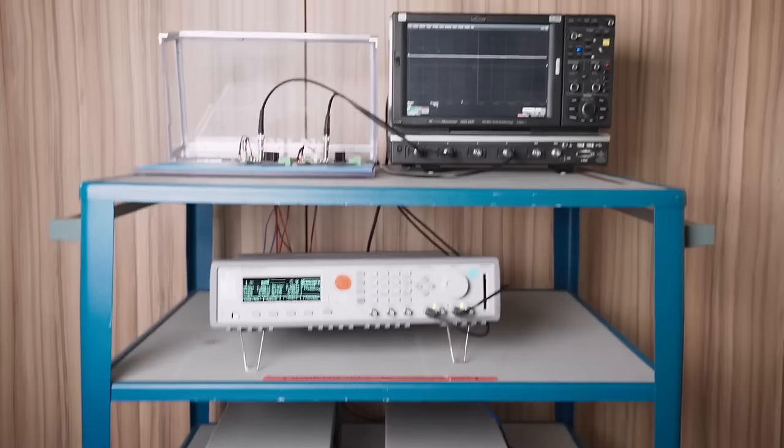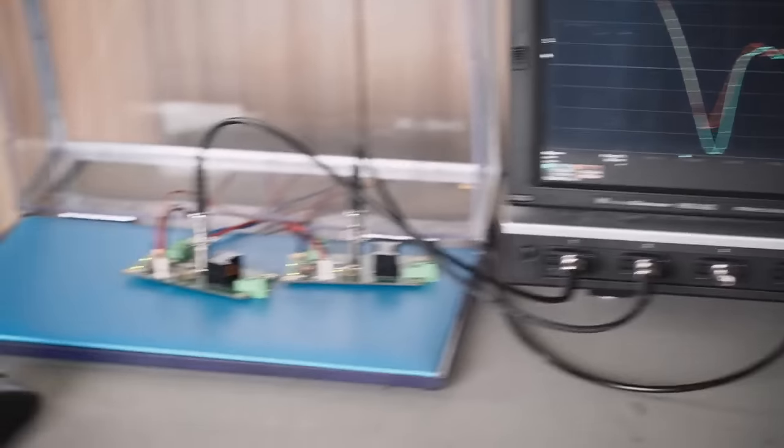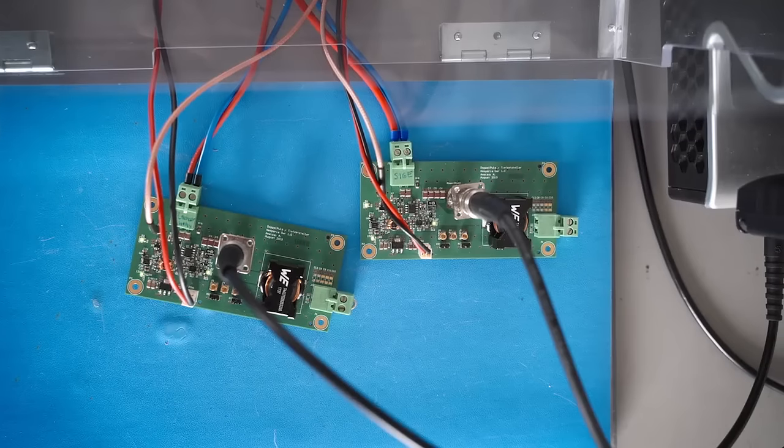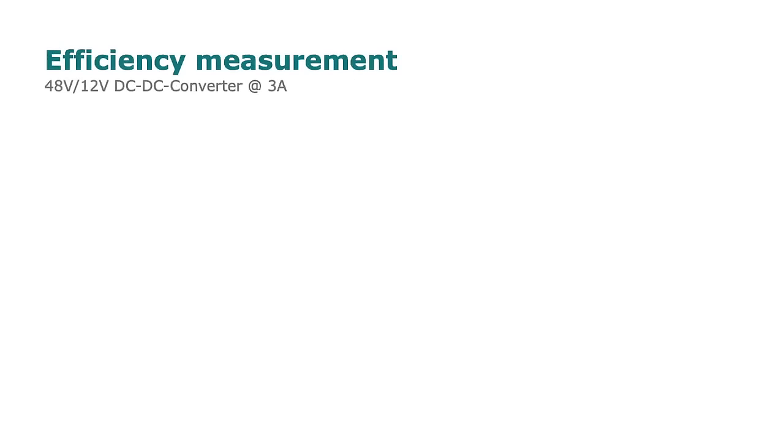Now let's have a look at how these benefits will affect the efficiency of a 48-12V DC-DC converter. Both rectifiers are operating as freewheeling diodes. The benchmark is performed with three different switching frequencies.